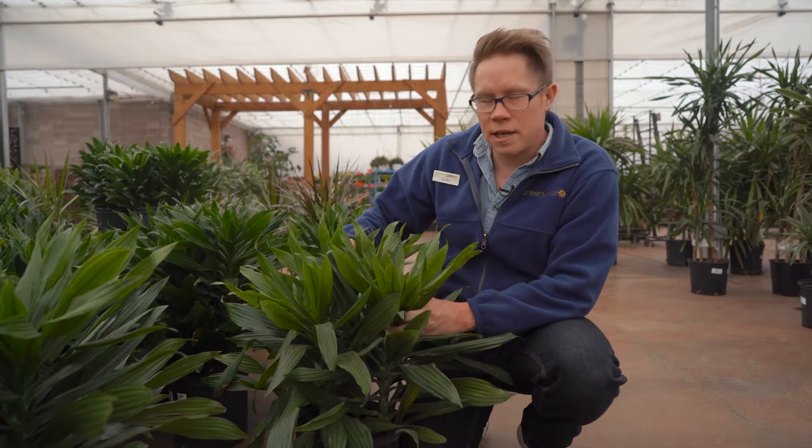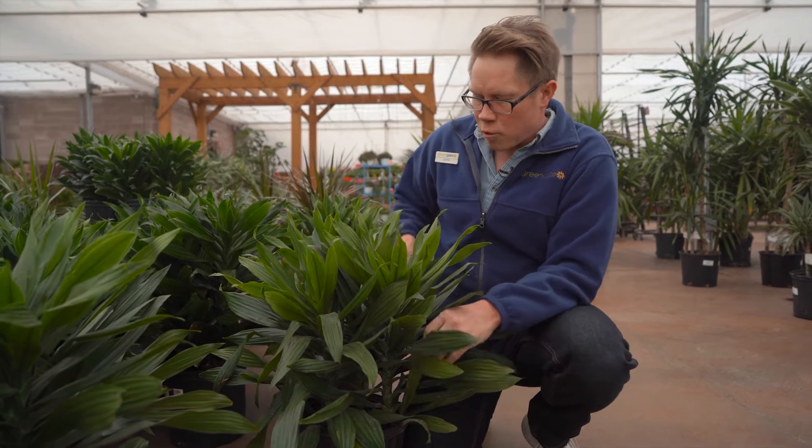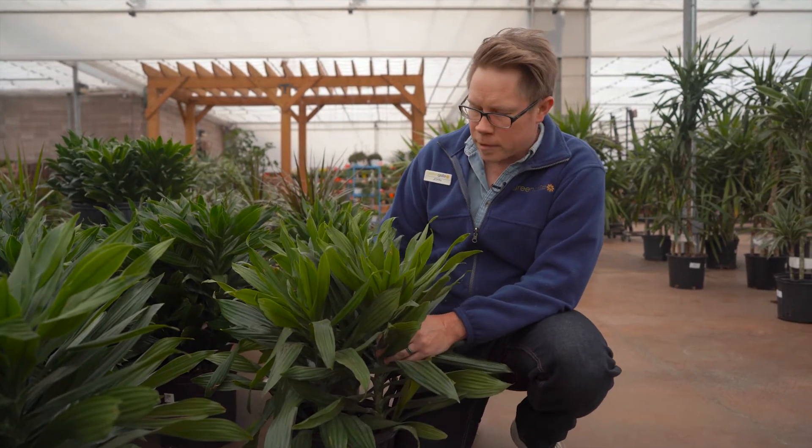This is Dracaena Janet Craig Compacta, because it's got the nice short leaves. Really great low-light tropical, grows up like a cane.